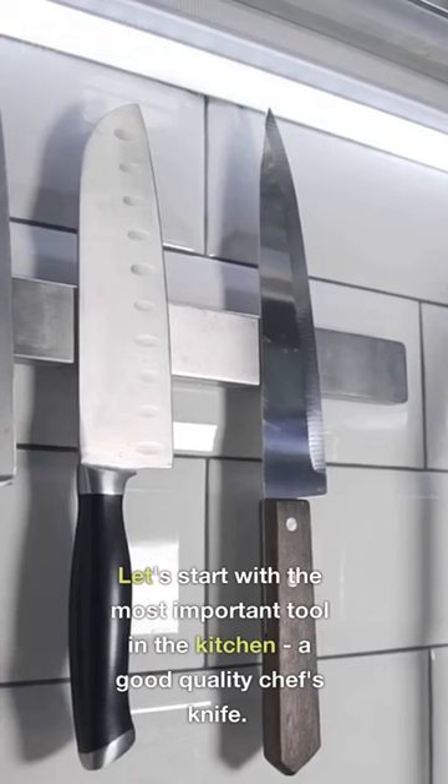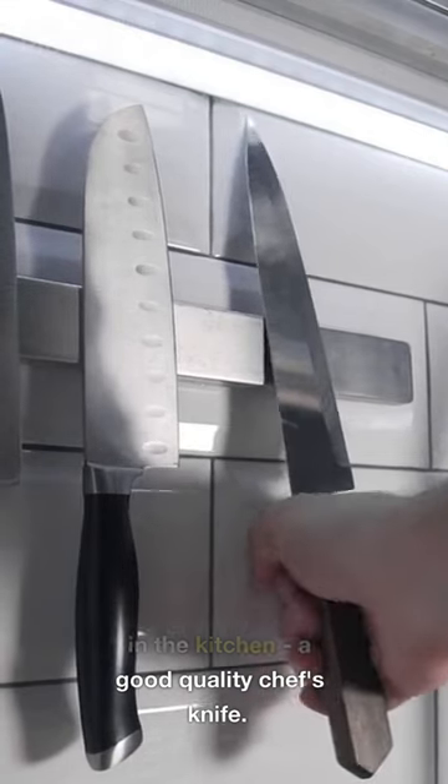Top 5 Must-Have Kitchen Tools for Every Home Cook. Let's start with the most important tool in the kitchen: a good quality chef's knife.